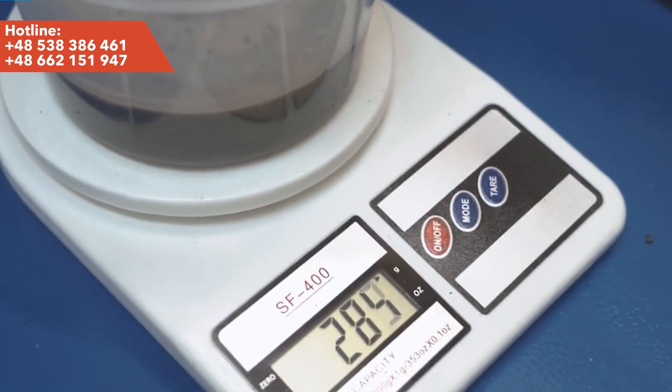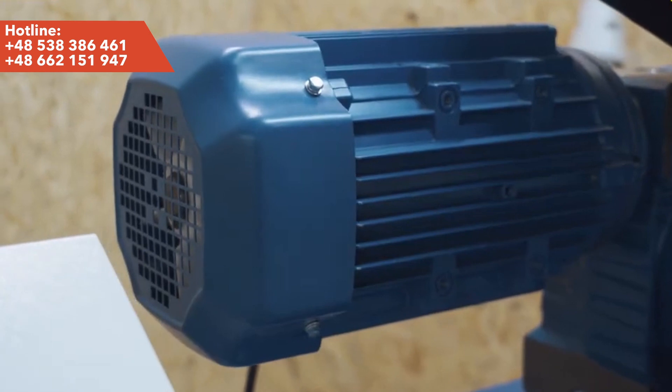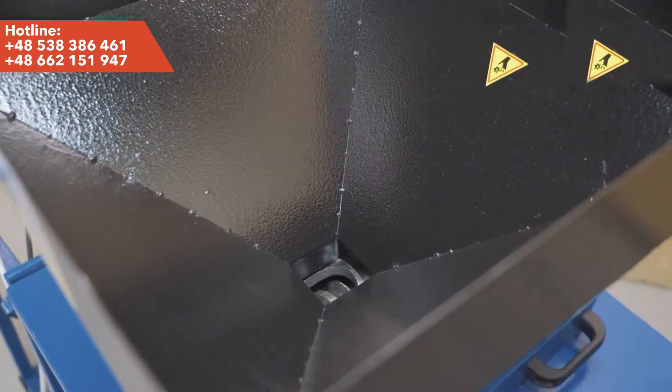The press is driven by a screw reducer and guarantees stable and efficient operation. The oil press works on the principle of screw extrusion. Oil seeds are loaded into a tank, from where they are transported to the screw mechanism.